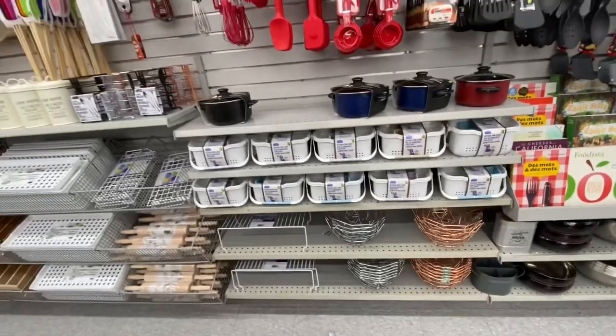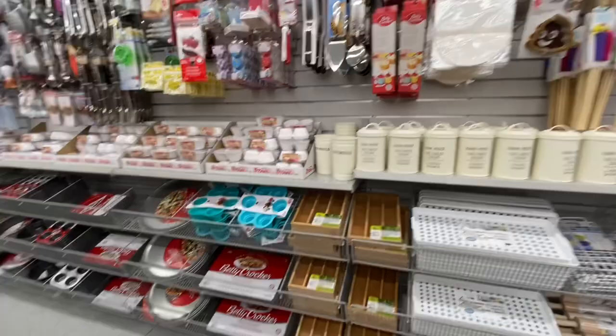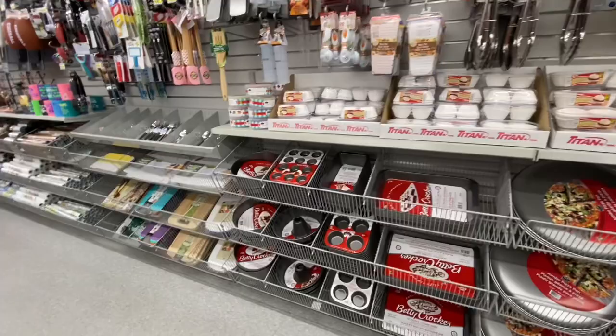Hi everyone, welcome back to the channel! Today I am going to take you to three different Dollaramas. This video is quite long, but I'll be showing you all the new items I found at all three locations, specifically the Christmas items. As always, starting with the kitchen section first.